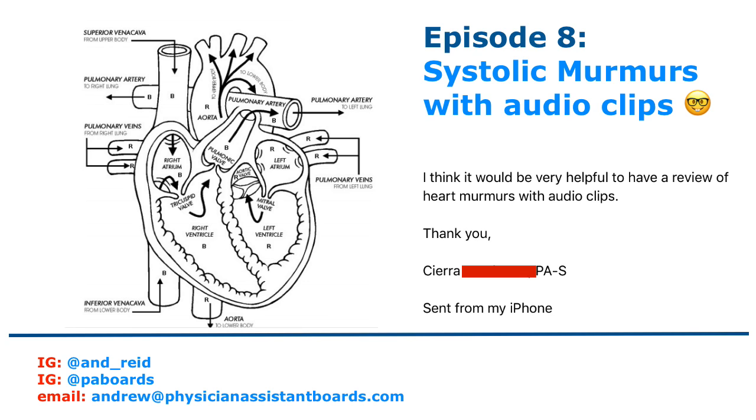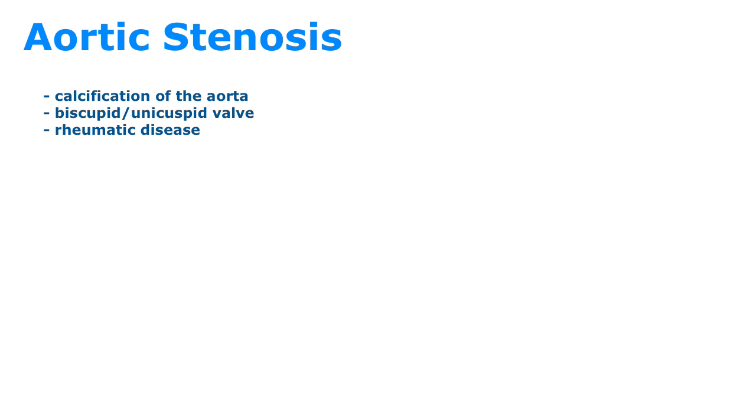We're going to get into Sierra's question and discuss systolic murmurs, starting with aortic stenosis. The main etiology is calcification of the aorta, usually seen in the elderly. Other etiologies include congenital bicuspid and unicuspid valves and rheumatic disease. The most common symptoms include dyspnea, angina, and dizziness. Patients can also present with syncope, which represents a more severe case.